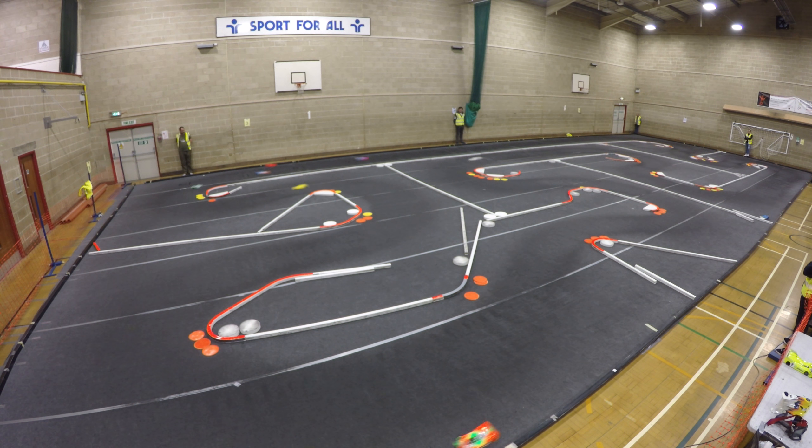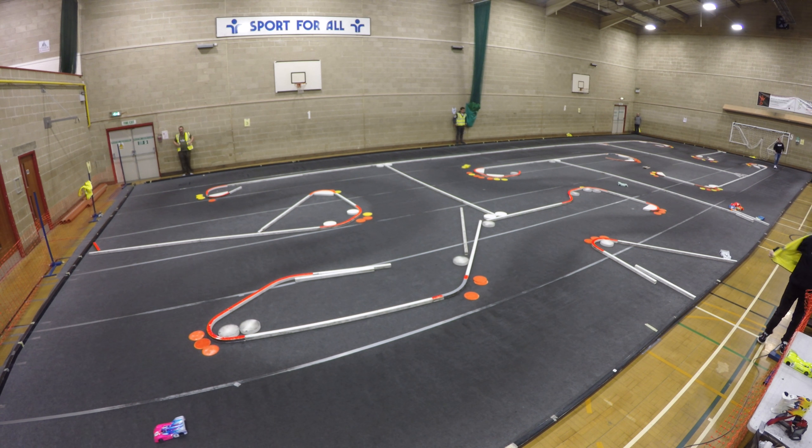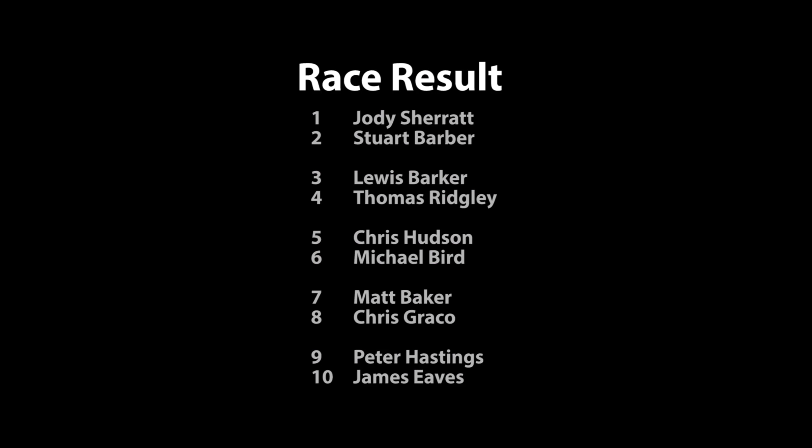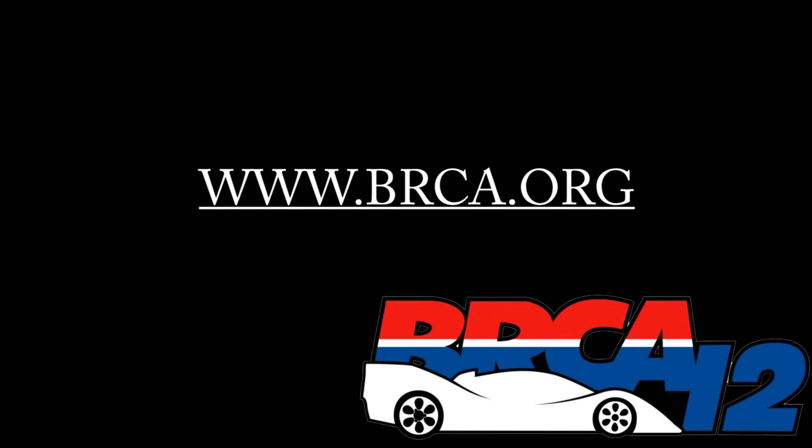Here we go now. Seven finished. Two finished. Three finished. Five finished. Ten finished. Nine finished. Eight finished. Six finished. That's it, guys — race over. Twelve ended. Have a round soon.